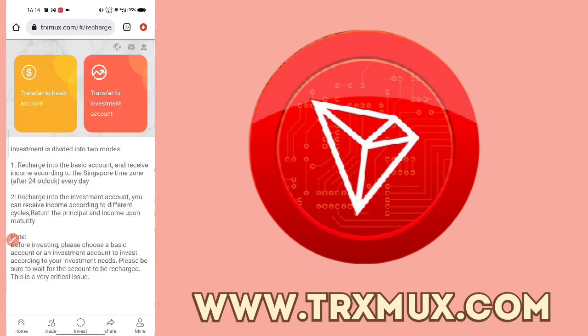You can do basic or investment accounts. With the basic option you will see daily returns of 5% to 10%, and you can invest in different life cycles. The platform operates on Singapore timezone accounting. Each time an investment matures you will receive your principal return as well.